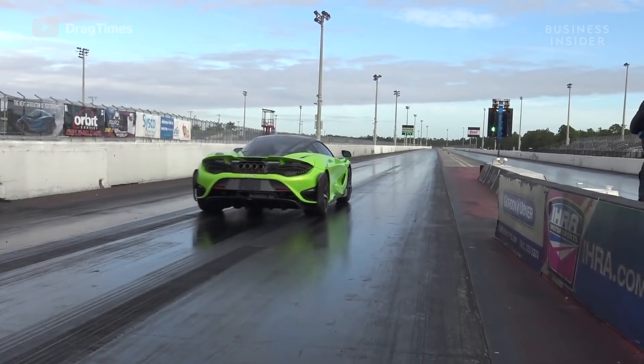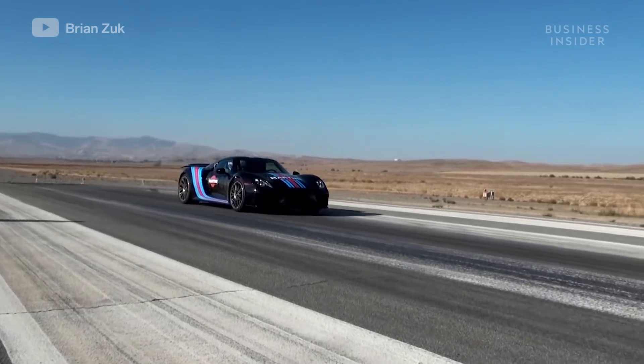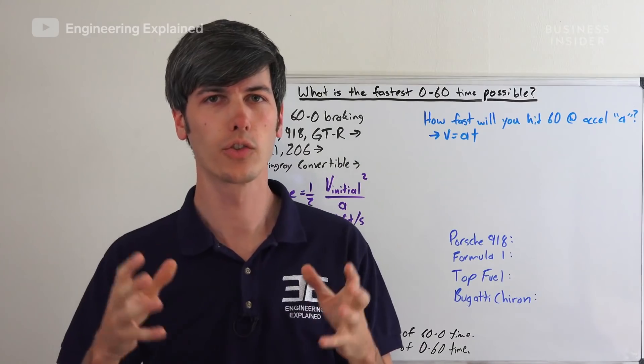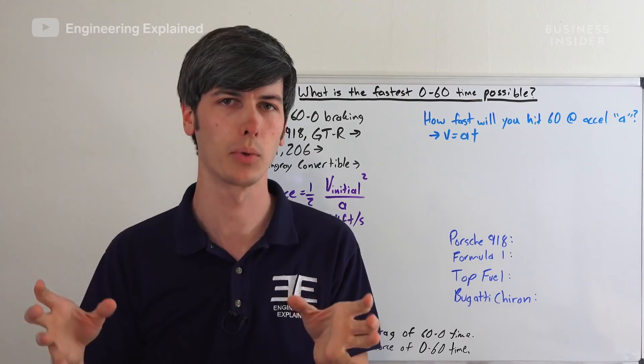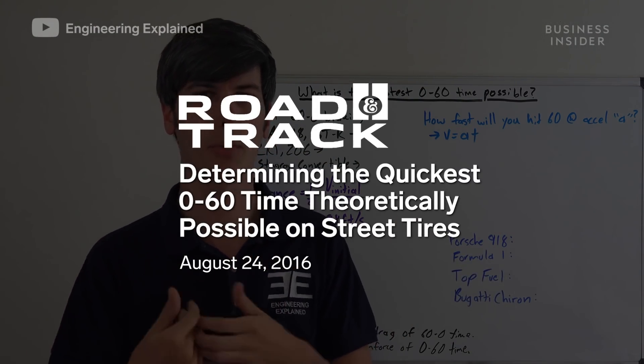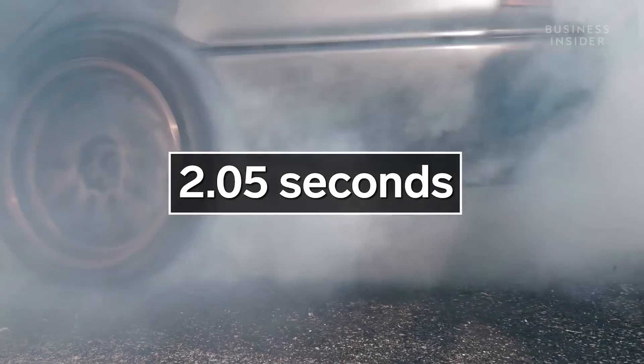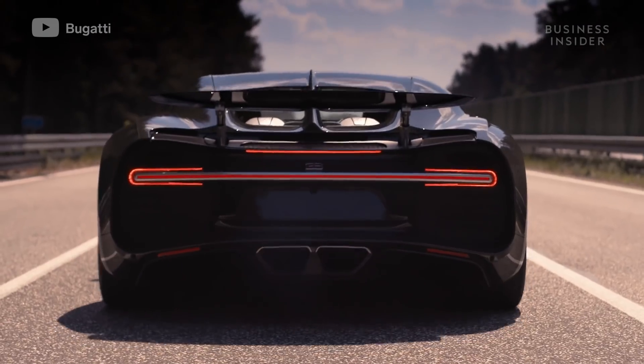So why is it seemingly impossible for a production car to go from zero to 60 in under two seconds? Back in 2016, engineer and YouTuber Jason Fenske tried to find the shortest possible zero to 60 time in a production car. Based on current technology, he calculated it would be 2.05 seconds. So how did he get there?